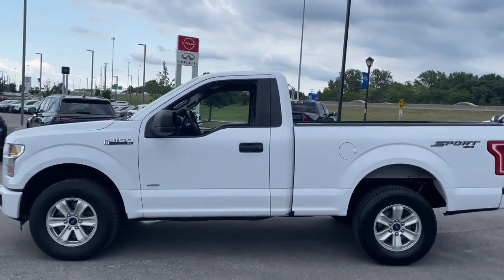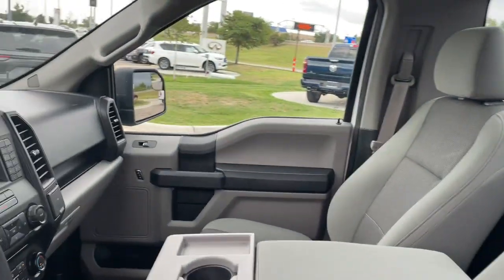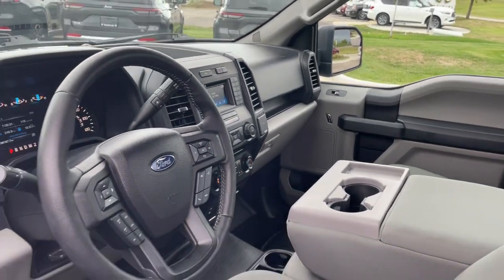Available features let you customize its hard-working bed, and a unique combination of military grade aluminum alloy and high-strength steel give you the edge with class leading towing and payload capabilities.